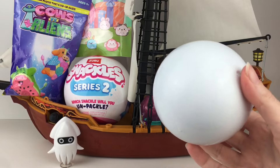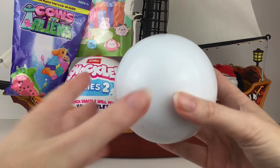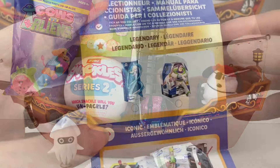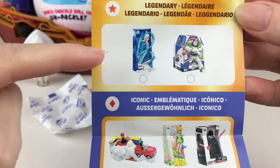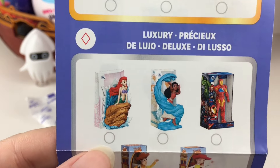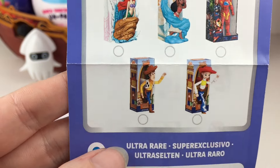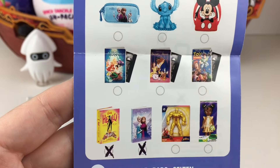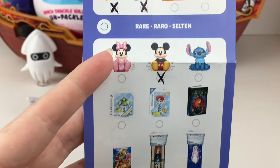A lot of fun mini brand stuff outside. And I do have my checklist, which I'll bring out. So here's all our little blind baggies and here's my checklist. We have two legendary characters - Elsa looks so awesome with her ice power there. There's iconic ones, luxury ones. The long memory looks awesome. Ultra rares, which are super cute. And then rares.